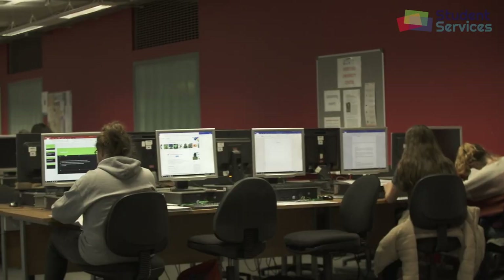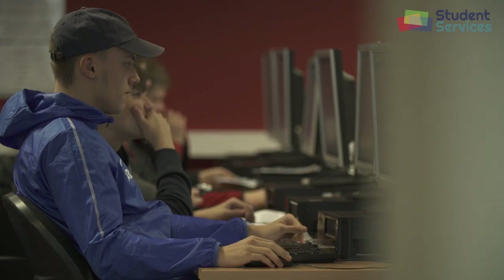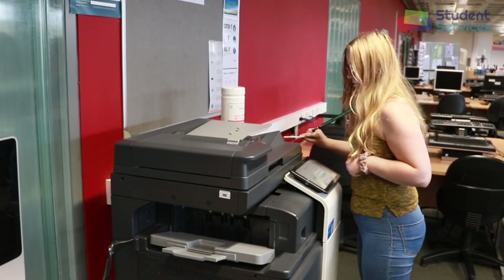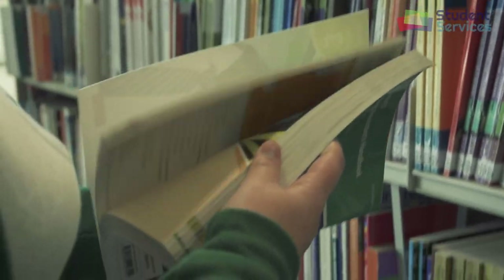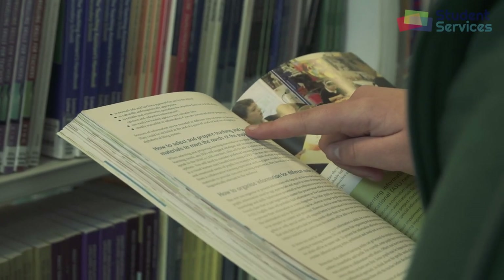Welcome to the Learning Resource Centre, also known as the LRC. Here we have a large amount of computers that you can access, plus printers all around the campus. Once you've enrolled as a student, you have £5 credit automatically allocated to your account. When that's been used up, you can use the Student Hub desk to add more credit for printing. The LRC has a wide range of resources including books, e-books, magazines and journals.